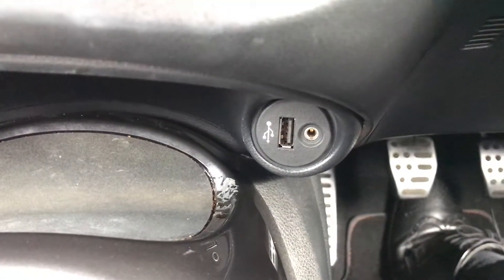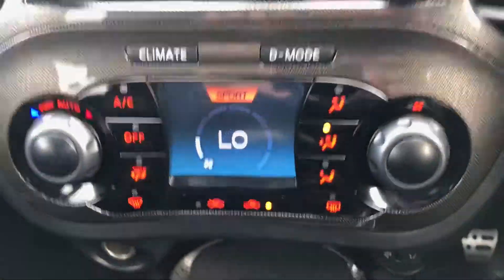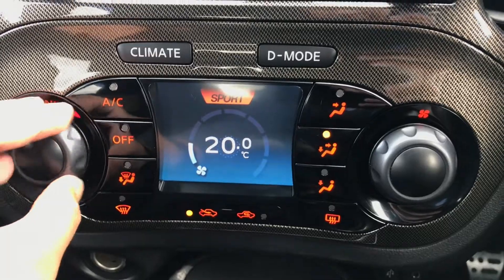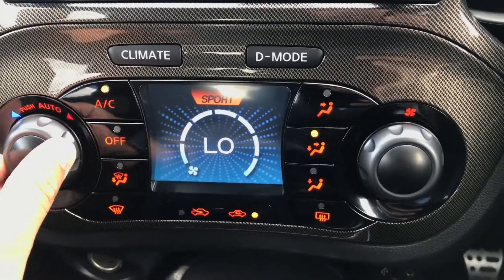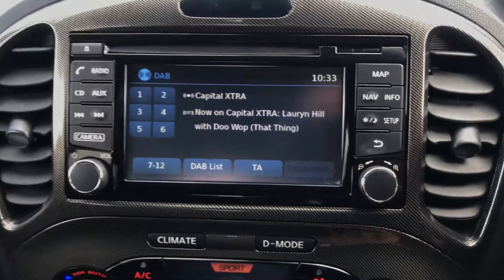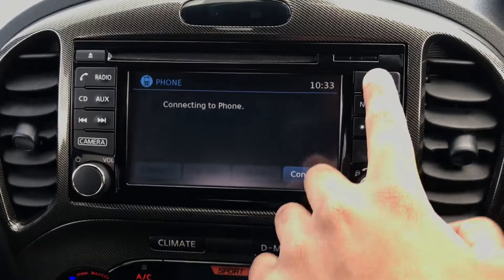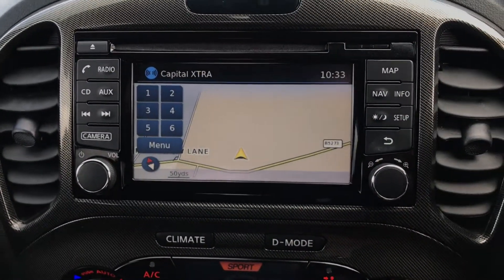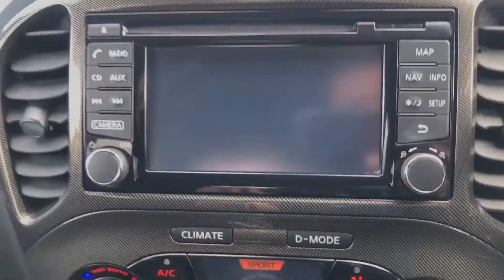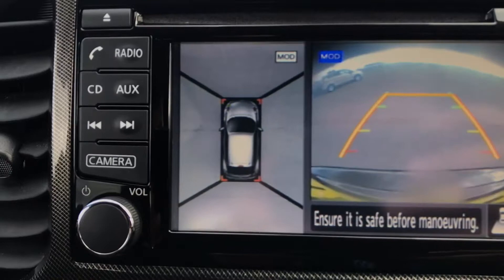Over here you have the USB and auxiliary ports. Just above that is the climate control for your air conditioning, so you can control the temperature of the car. Above that is the centre display, where you have your DAB radio, Bluetooth connectivity, and sat nav. This car also has 360 cameras — there's your rear camera and your surround cameras.